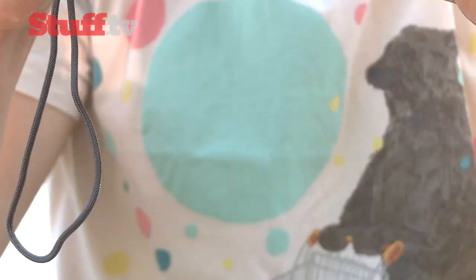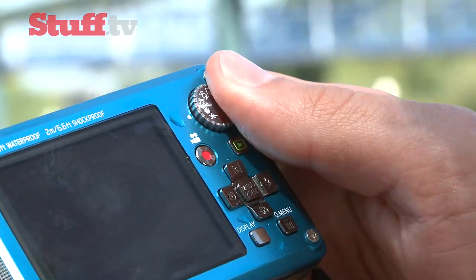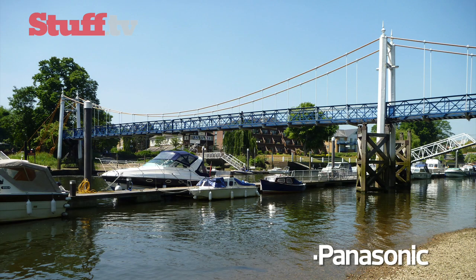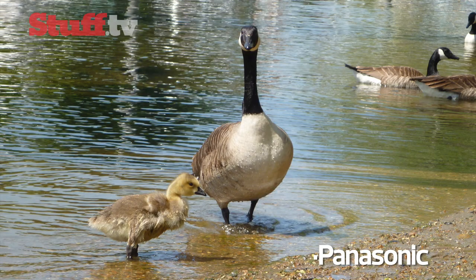The FT2 trumps the Olympus when it comes to usability. Its zoom rocker is better than having two separate buttons, while the dial lets you quickly flip between full auto, intelligent auto, and various scene modes. The camera is also lighter than the Olympus and, to our eyes, much more attractive as well.